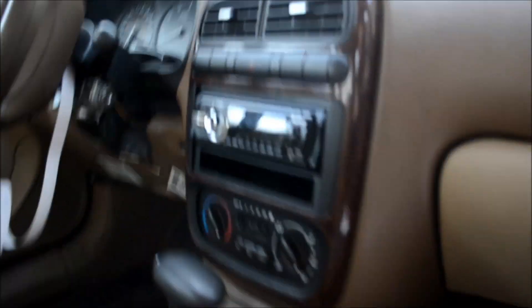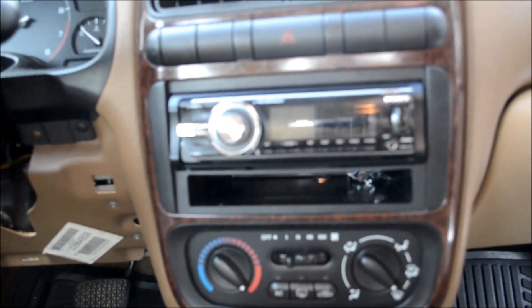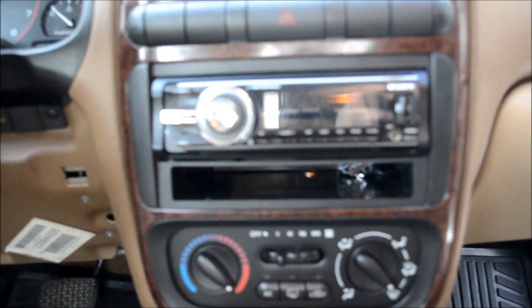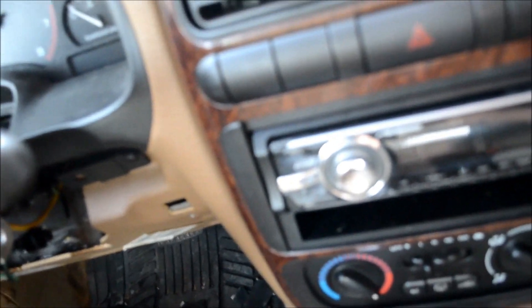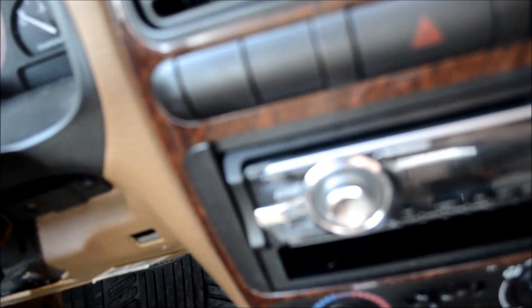I'm happy about it. When I got the car, I got a stereo system with it. It's a Sony CDX-GT700HD.